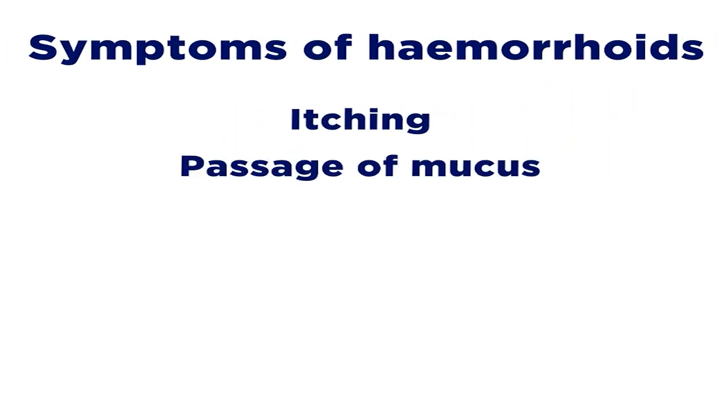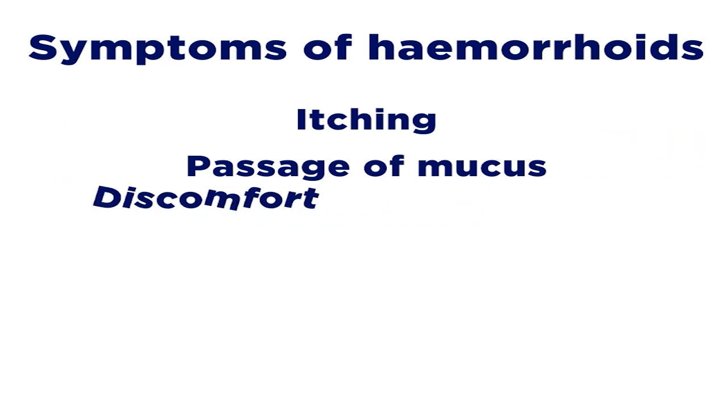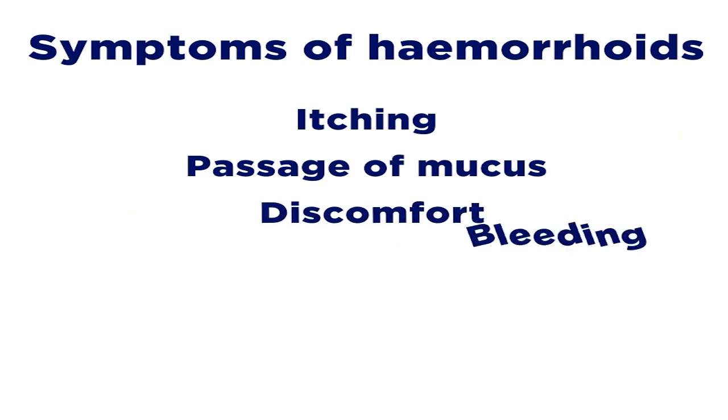Under those circumstances, these hemorrhoids — the swollen or inflamed veins — can cause symptoms such as itching, occasional passage of mucus or a watery substance from the bottom end, discomfort, and even bleeding.